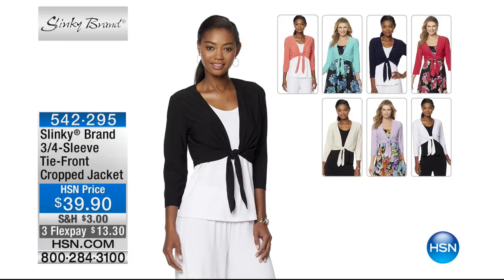We also have the tie front crop jacket on FlexPay — brand new, $13.30. Available in black, mint, coral, red, ivory, lilac, fuchsia, and white. It's a great topper, especially if you want the layering look without something too long. If you've got a long tunic, it cinches you in at the rib cage.